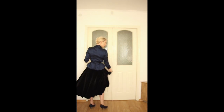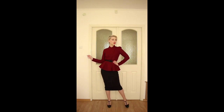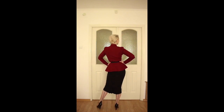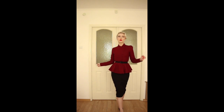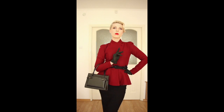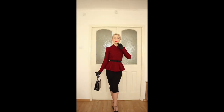Seamed stockings will complete your look perfectly. The second look is another iconic silhouette with a tight skirt. Jacket and again the belt to make the waist more narrow, plus a pencil skirt. You can also add these gloves and a matching bag. For this look, I chose T-strap shoes.